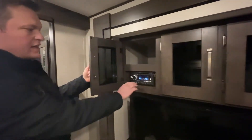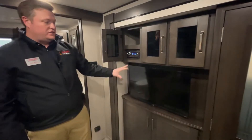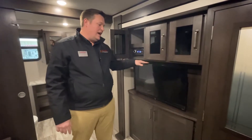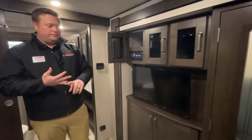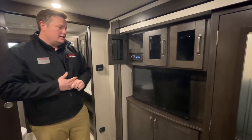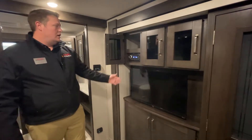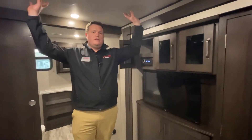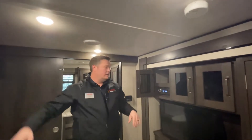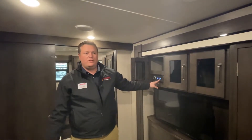We also have additional storage here, and in here is a Bluetooth and DVD player by Jensen. This connects to your smart TV — something that Transcend has just started coming out with, where they give you a TV with your RV. This is a smart TV, so it's going to run all your Netflix, your apps, pretty much anything and everything you can run off a computer. It also has two zones, with speakers in the ceilings and speakers outside. You can run both zones or one at a time, whatever works best for you.